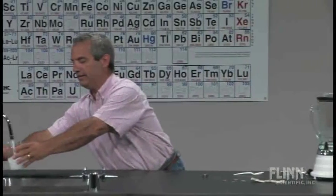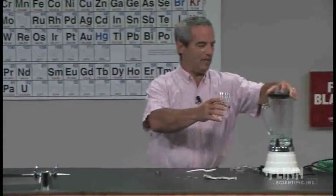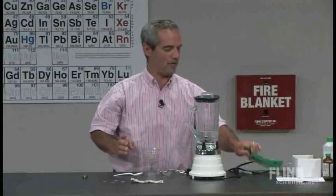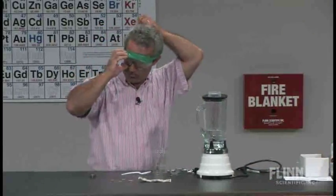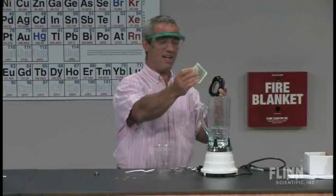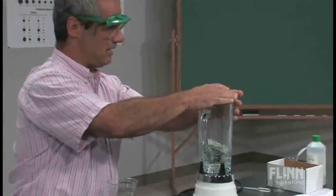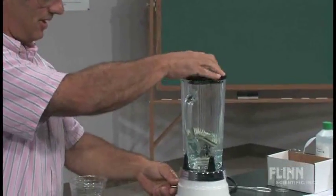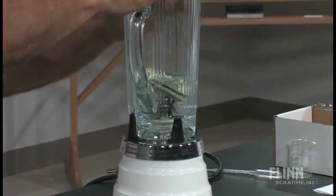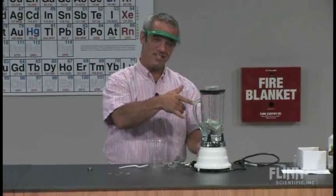We're going to get some water here. We've got a blender, and I think a blender is certainly goggles-worthy — I put on my goggles every time I use the blender in the kitchen. Don't you all? No? Jennifer, there you go. I'm just going to be increasing your liquid assets — I heard she was having a cash flow problem.